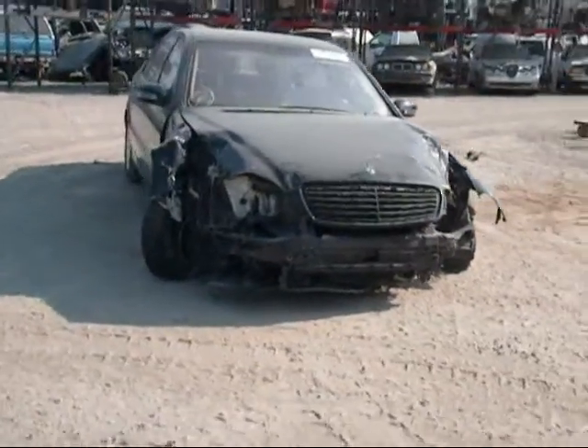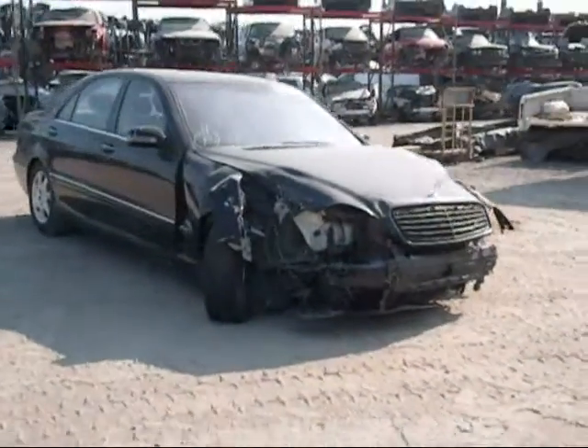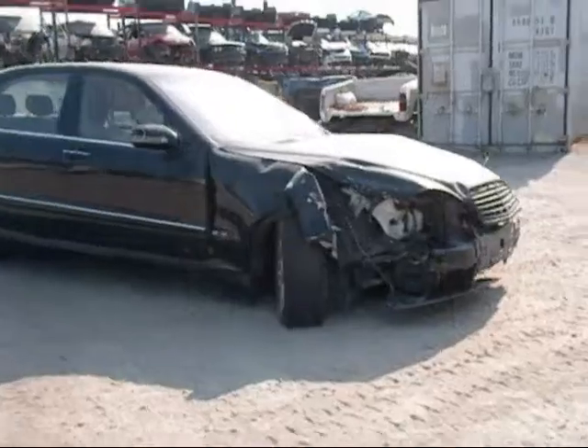Welcome to Fresno Silver Star Recycling. Today we have a 2002 Mercedes-Benz S430. The front is completely damaged as you can see.